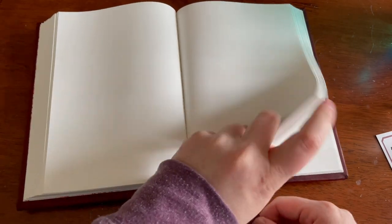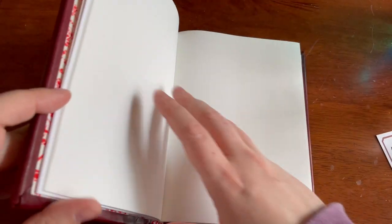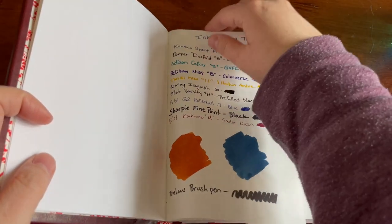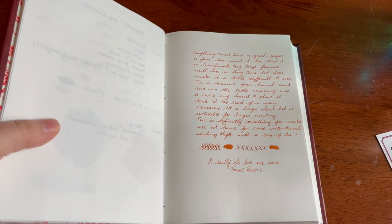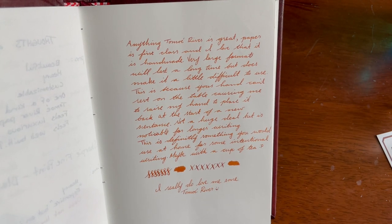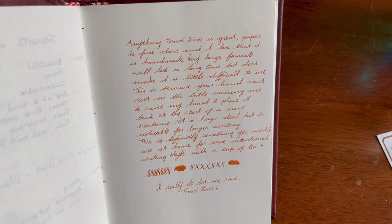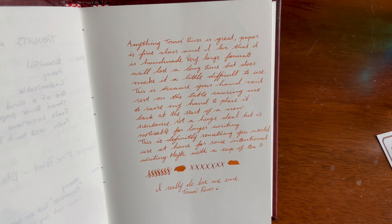The double ribbon marker — I'd be good with one, because I would probably use this as an actual journal. But it's there if you want. So going back to the beginning, this was just something I was doing — writing some more thoughts. Basically anything Tomoe River is great. Paper is first class and I love that it's handmade. Very large format will last a long time, but does make it a little difficult to use.